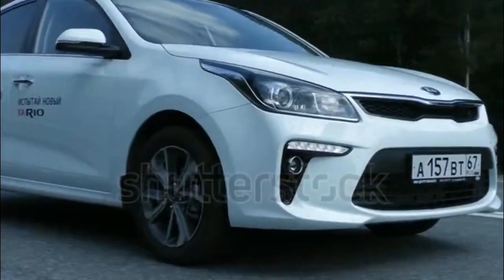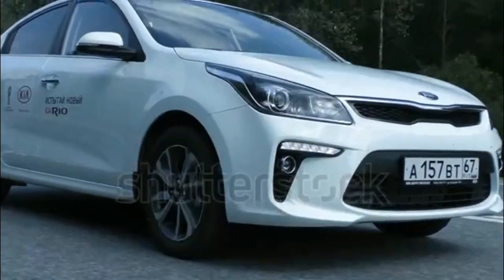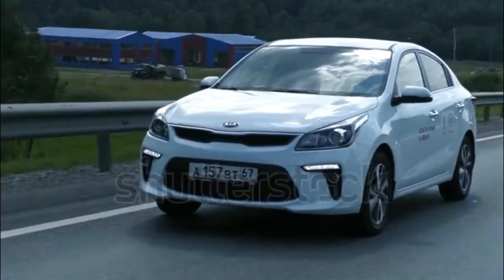Cool Fact: The 2017 Kia Rio shares its 1.6-liter i4 engine with the Hyundai Accent.